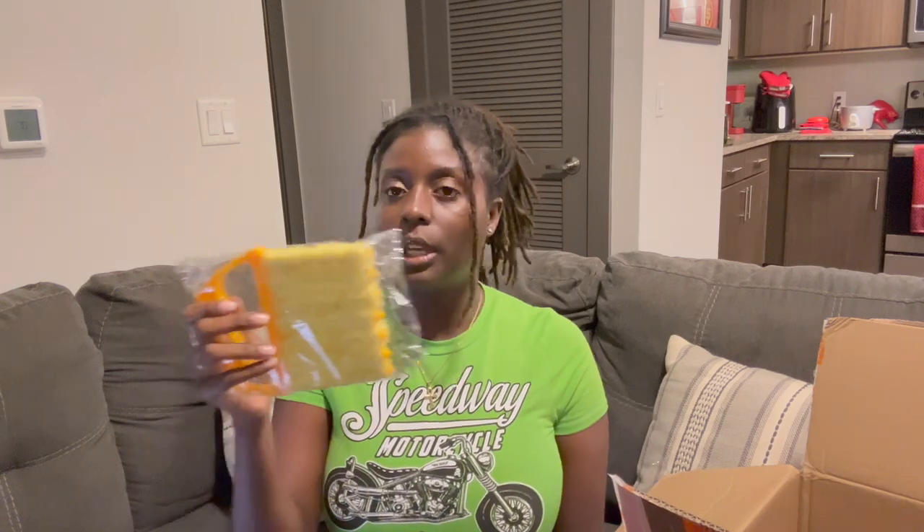This is supposed to clean like your blinds — I think I got hair but — yeah, this is supposed to clean your blinds or your car. I'll insert a little picture to show you what it's supposed to do. Stuff gets dusty and I'm allergic to dust, mold, and pollen.